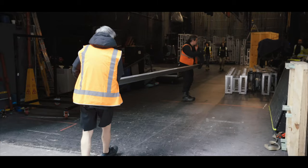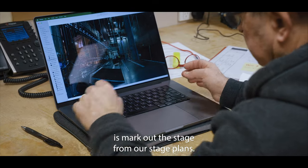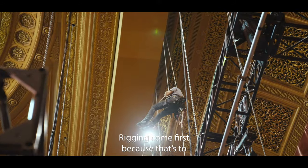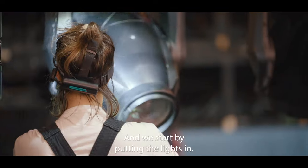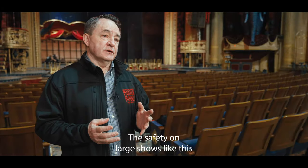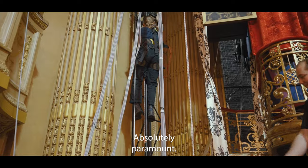Inside please, guys. The first thing we do is mark out the stage from our stage plans. We put all the rigging up — rigging comes first. We have to hold everything up. And we start by putting the lights in, all the flown and suspended scenery. The safety on large shows like this is paramount. Absolutely paramount.